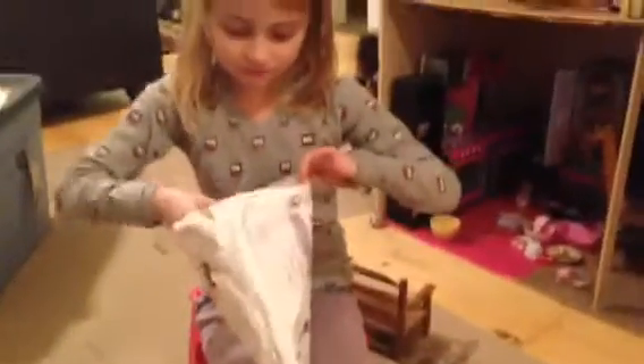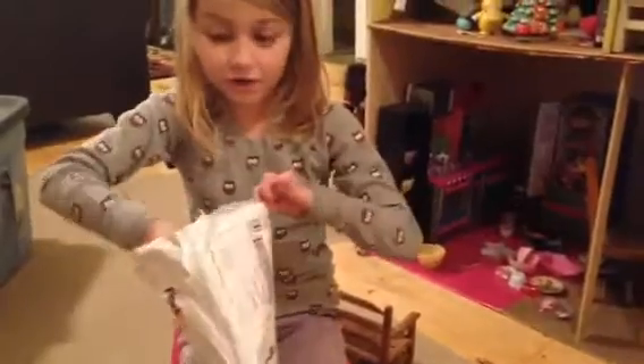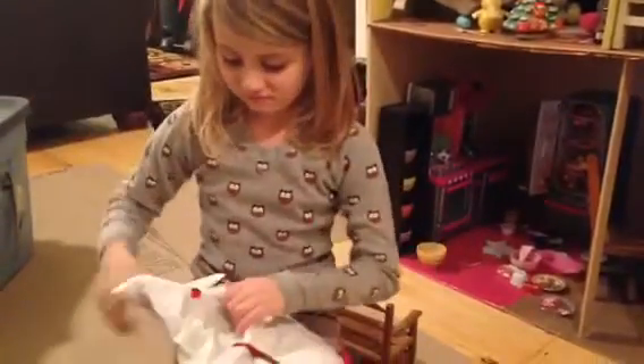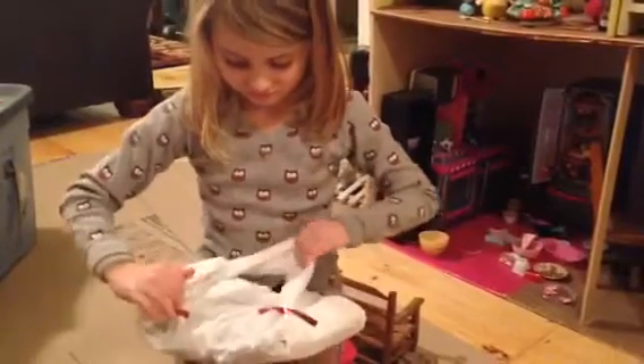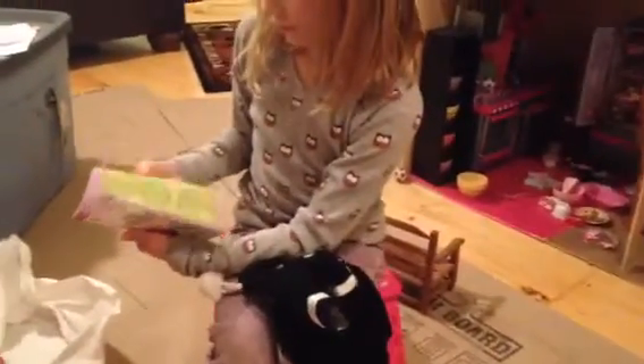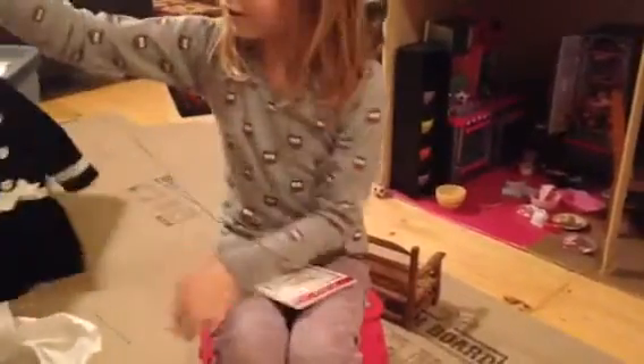Hi! It's me opening up some presents for the dolls. A book. That's nice. You can read that to the dolls. And look.